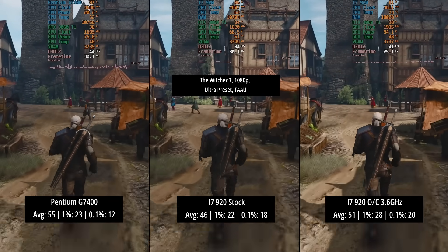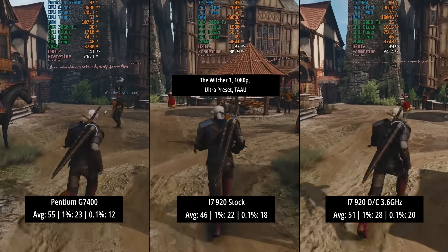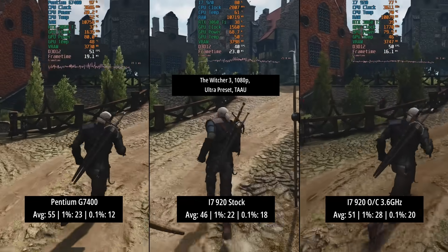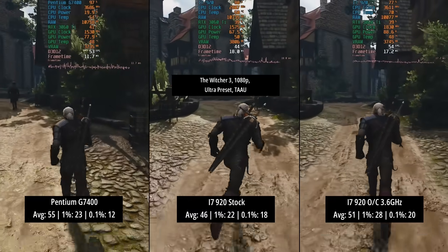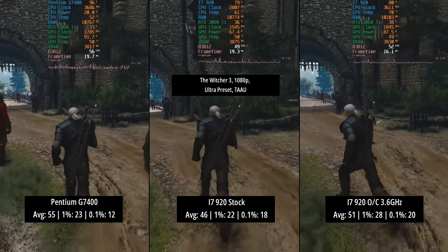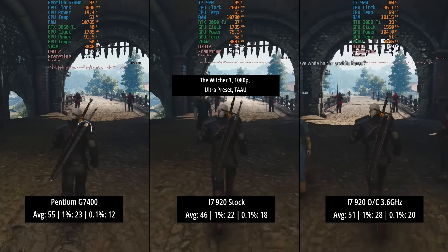For the Witcher 3 — the next-gen version at the ultra preset with TAAU — the Pentium hit 55 FPS on average, which again beat the i7 at stock and with an overclock, but it was once again where those percentile lows suffered and in that regard it traded blows with the i7 yet again.